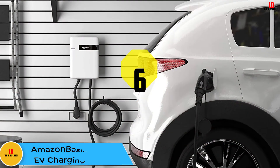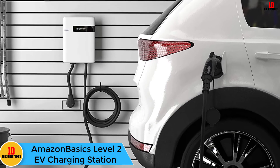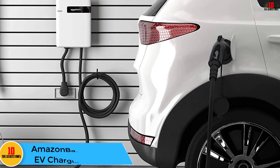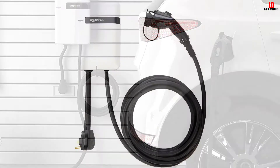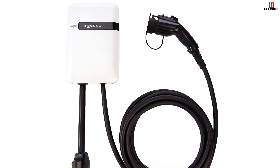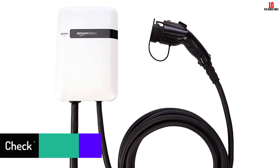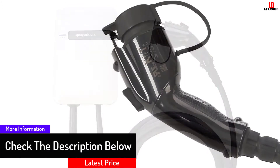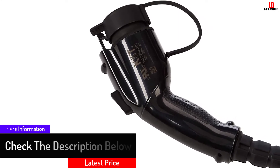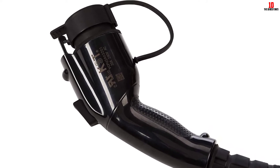At number 6, we have the Amazon Basics Level 2 EV Charging Station. It was only a matter of time before Amazon's in-house brand began manufacturing home EV chargers. The company's offering is a Level 2 option with 240-volt, 32-amp charging and an 18-foot cable. If you're able to take advantage of the 32 amps, you can get up to 25 miles of range per hour. The home station uses a NEMA 6-50 outlet, and the hardwired station can be installed indoors or outdoors.